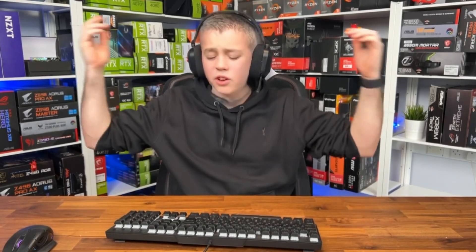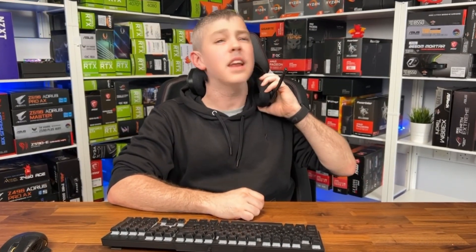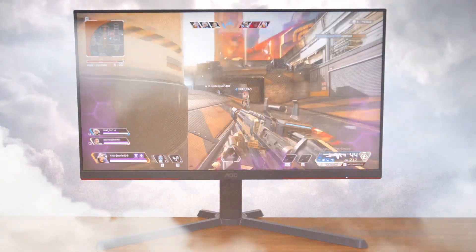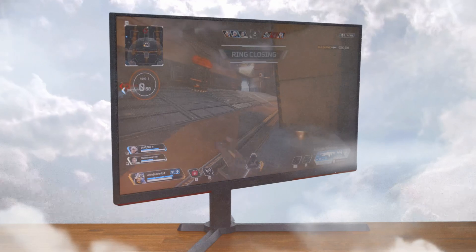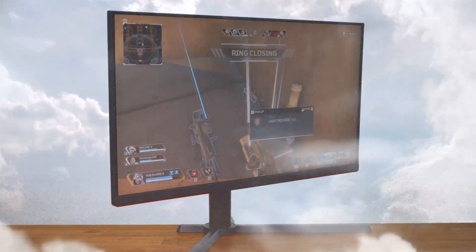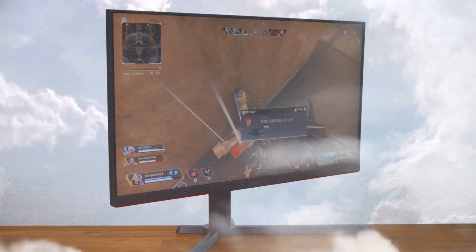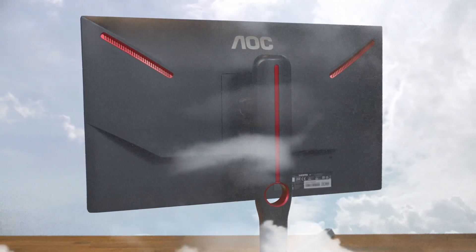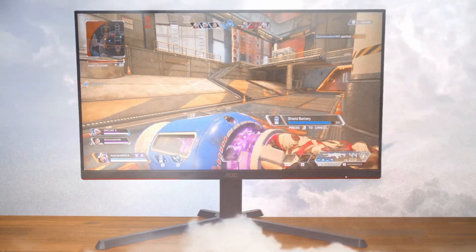Before we get into that, here's a quick word from this video's sponsor. Featuring a 24.5 inch full HD screen, 240 hertz refresh rate, 0.5 millisecond response time, AMD FreeSync Premium and height adjustability, the monitor from eTechnics.com will have you gaming in the big leagues in no time. Check out the link in the description below to find out more.